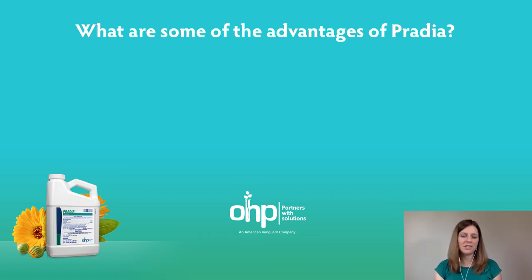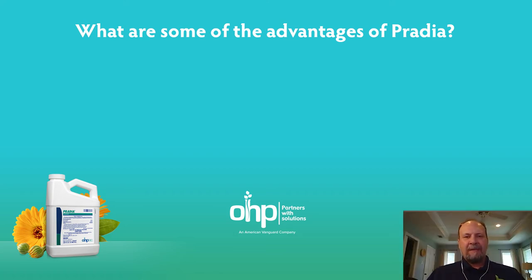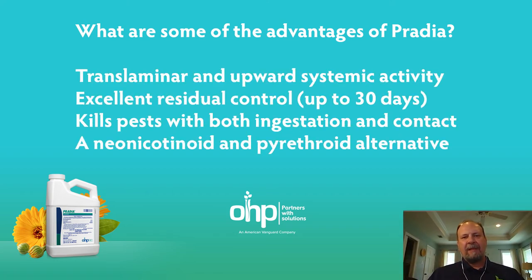Sounds great. And what are some of the advantages of Pratia? The advantages are the spectrum of control — it controls not only chewing insects but also sucking insects and has outstanding control of Western flower thrips. It also provides contact activity, translaminar activity, and systemic activity provided by one of the components. So it provides both protection outside the plant and inside the plant.